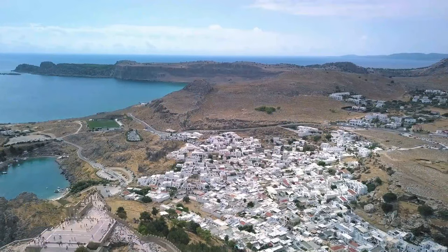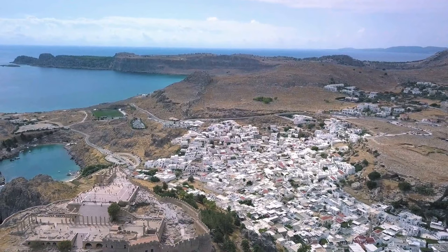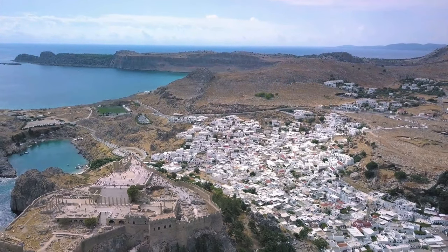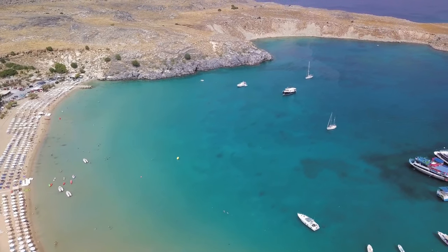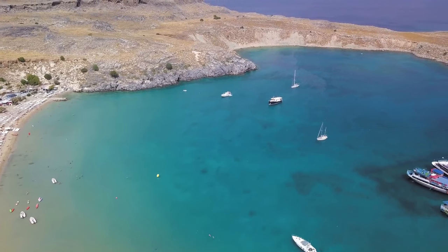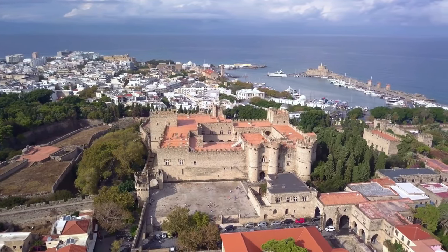Amazing beaches, fashion boutiques, top restaurants, and dance clubs meet the natural landscape, majestic structures, old towns, and attractive villages. It's no surprise that Rhodes, Greece never ceases to amaze visitors from all over the world. Without further ado, let us dive into the top seven things to do in Rhodes.